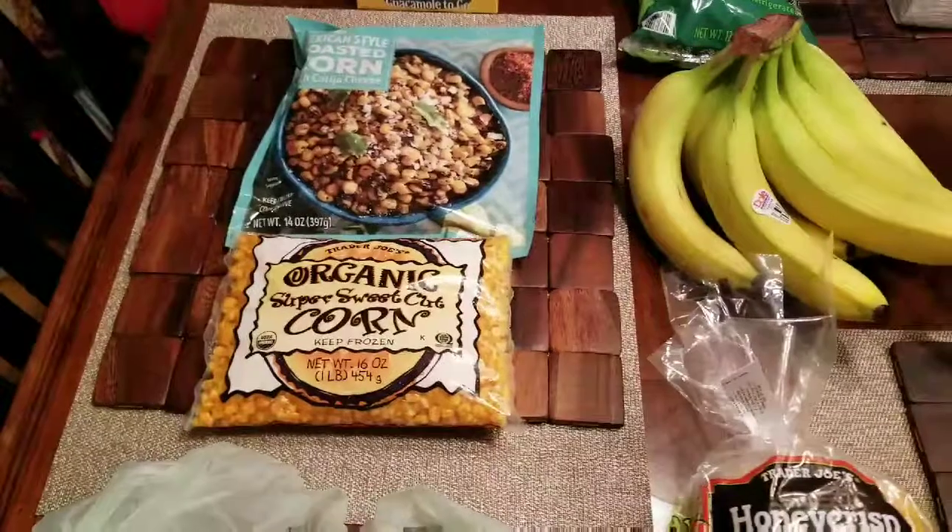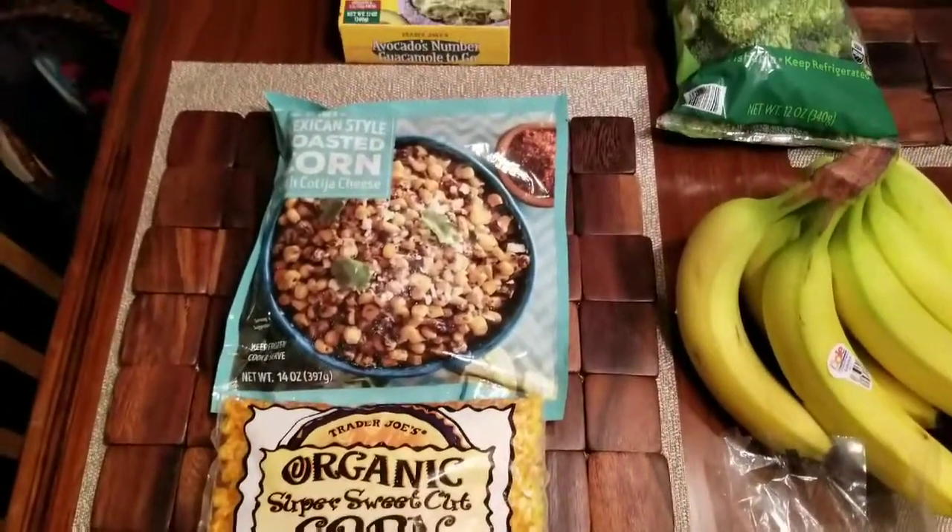It's my family's favorite veggie. I also have some organic just cut broccoli for pasta primavera. Honey crisp apples — they're delicious. I believe they're $2.69 or $2.99.